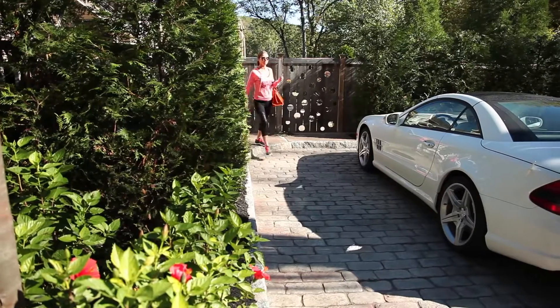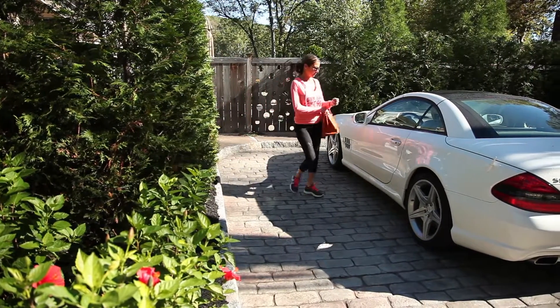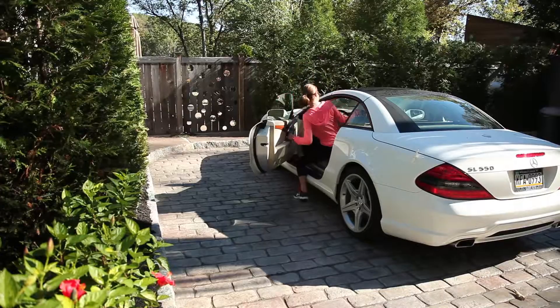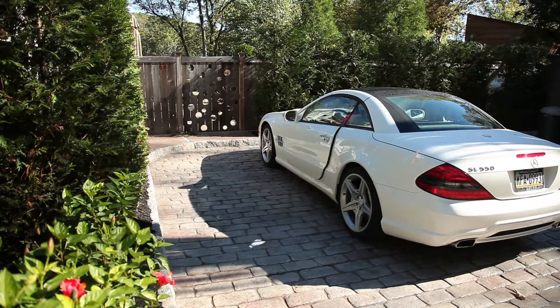I've also learned — not only from people online as far as the reviews — the care that you have for every project. And I've also come to learn that stamped concrete is not just for outside; there are applications that you're doing inside. Maybe you can tell me a little bit about how people are using stamped concrete today.